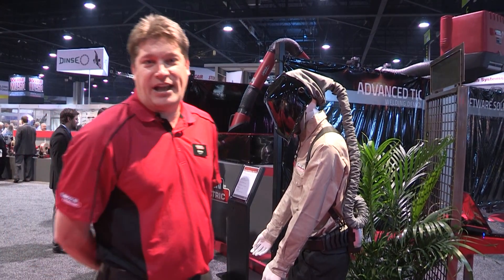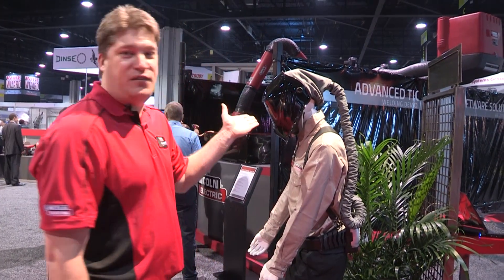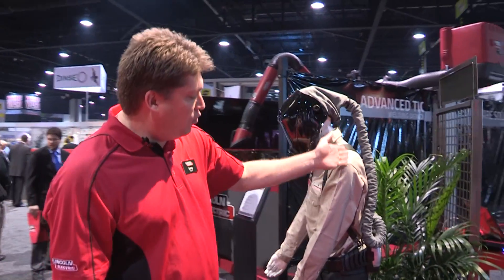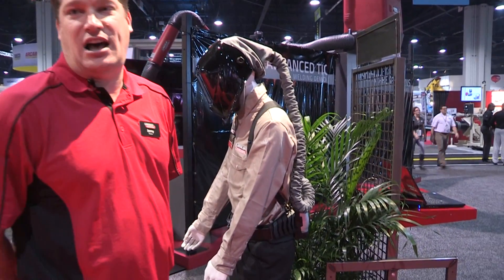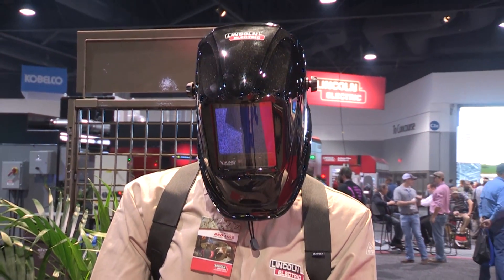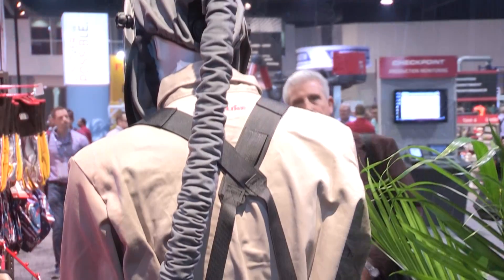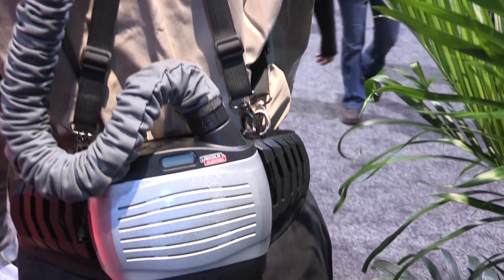PAPR stands for Powered Air Purifying Respirator. What we have is a Viking 3350 helmet, a hose, and a blower system. The blower system takes environmental air, takes it through a HEPA filter, through a spark screen and pre-filter, and brings filtered air into the breathing zone in the Viking welding helmet.